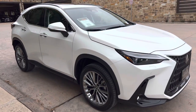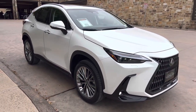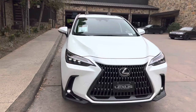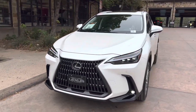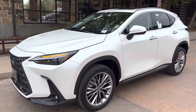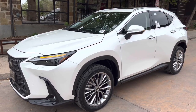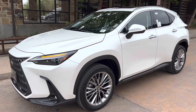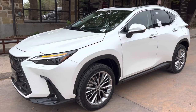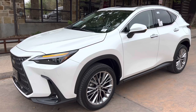This has been a walk-around on the 2023 Lexus NX350 Luxury in the eminent white pearl exterior and a black leather interior. The MSRP price of this vehicle is $54,000. If you found this video helpful, please go ahead and like and subscribe, and if you have any suggestions for other videos, please let me know in the comments below. Thanks for watching!